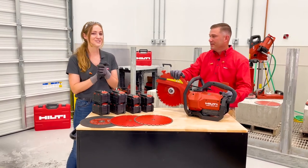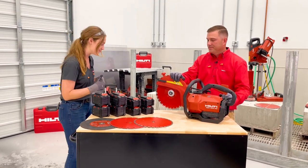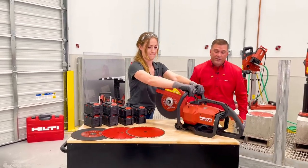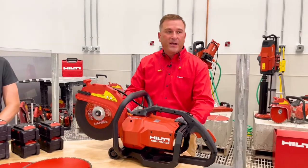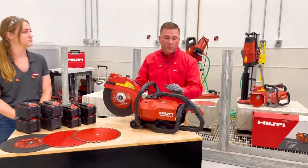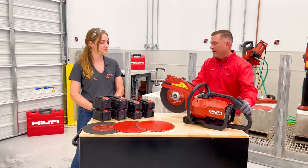So let's dive into what is coming next. This product has been on the market for about six months, and now let's talk about the new product. We're really excited to continue our innovation and bring our DSH 722. We now have a portfolio of cutoff saws that run on our 22 volt Neuron platform, and we now have not only a top-handled saw, but a rear-handled saw. The unique feature of the DSH 722 is our rear handle.